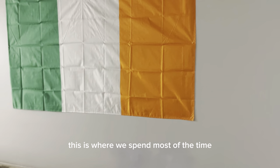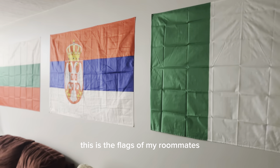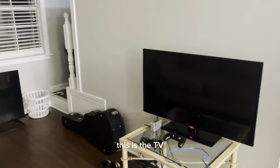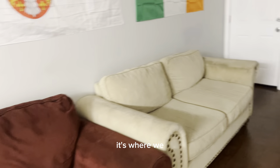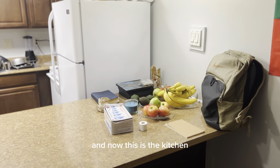This is the living room — this is where we spend most of the time. These are the flags of my roommates: Irish, Serbian, and the best one, the Bulgarian flag. This is the TV — this is where we watch all the games. We bring the boys over here. These are the sofas where we chill and watch the games. And now this is the kitchen.